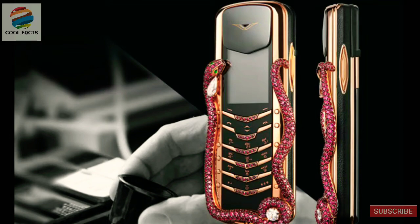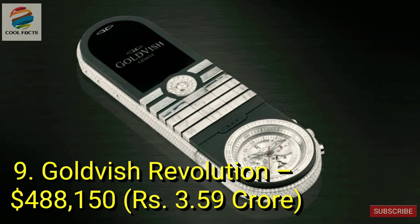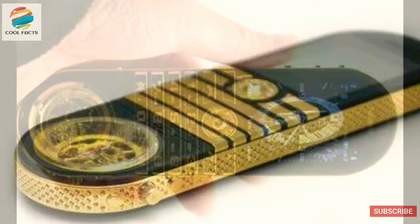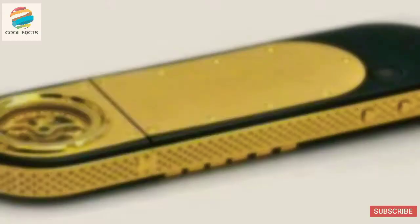Next on the list is the impressive $488,000 phone from Goldfish, a popular Swedish brand. The Revolution is a part of a 32-unit series and is one of the most expensive phones to have ever been created. The phone's shape is notably different from most, which adds to its exclusivity quite a bit. On top of that, it's made from white and pink gold, fine leather, diamonds, and has a Shepard glass display case. The phone also has a detachable analog watch by Patrick Juvenel.